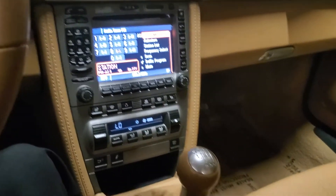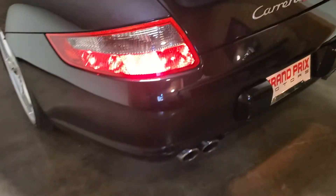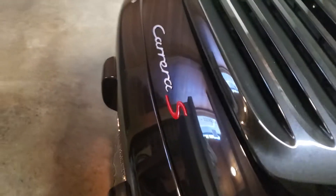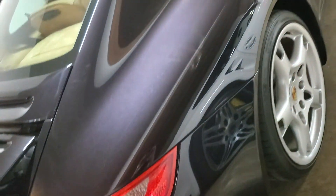Starts right up, no lights or anything. Continuing around the outside here — Carrera S badging with the red S, a cool little factory option. Overall, fantastic condition on this car.